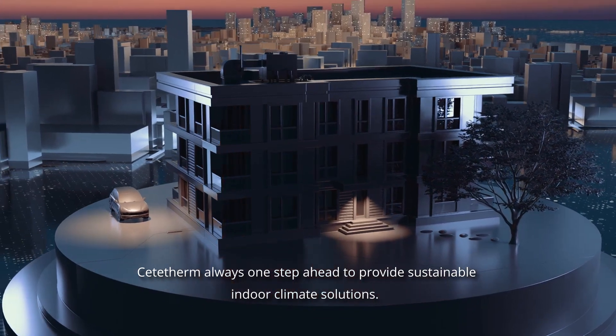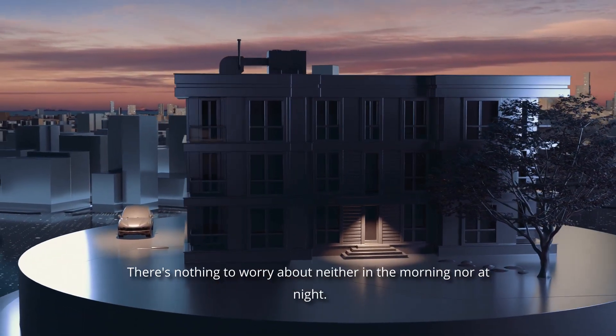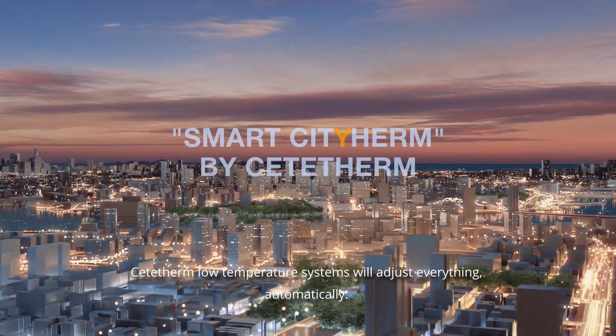Cetatherm — always one step ahead to provide sustainable indoor climate solutions. There's nothing to worry about, neither in the morning nor at night. Cetatherm low temperature systems will adjust everything automatically.